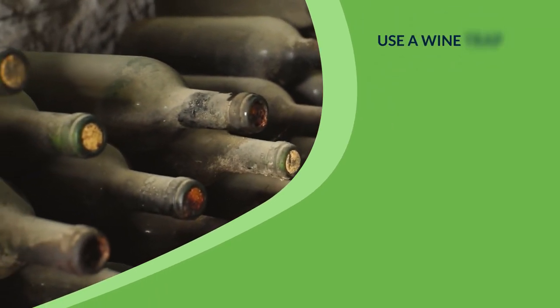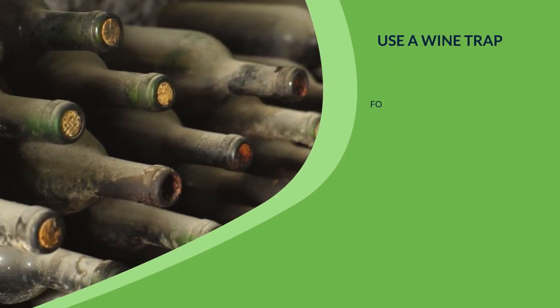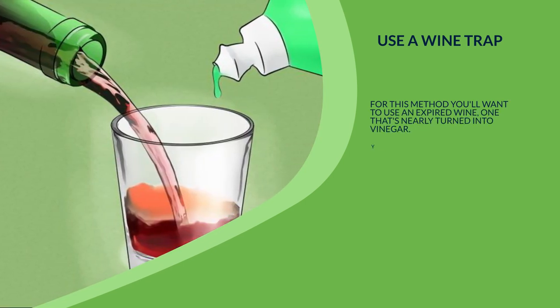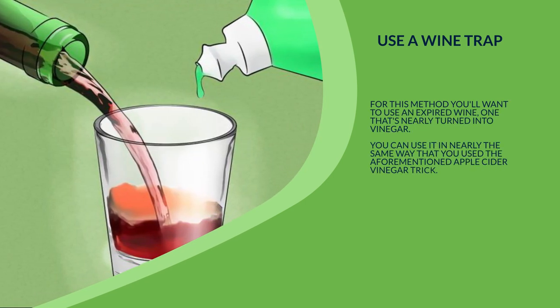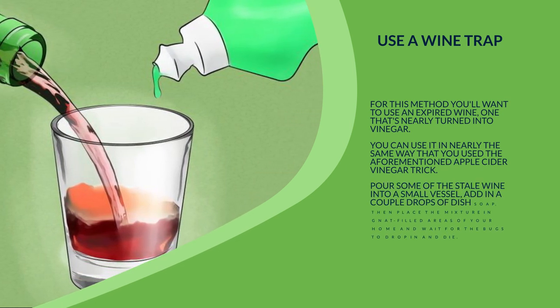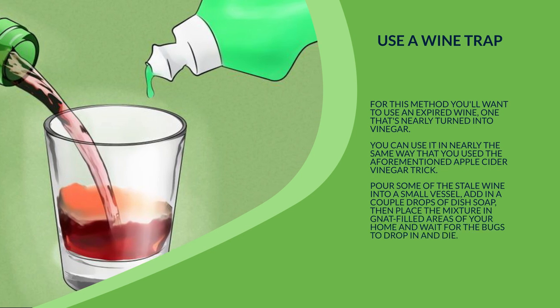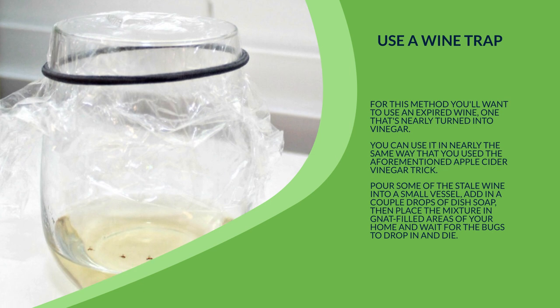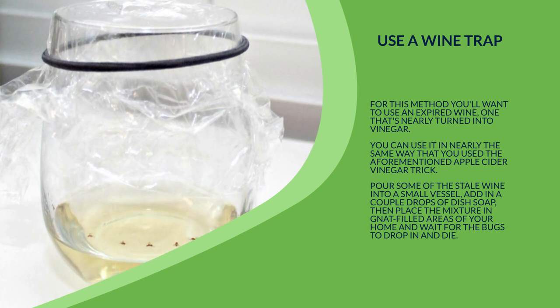5. Use a wine trap. For this method you'll want to use an expired wine, one that's nearly turned into vinegar. You can use it in nearly the same way as the aforementioned apple cider vinegar trick. Pour some of the stale wine into a small vessel, add in a couple drops of dish soap, then place the mixture in gnat-filled areas of your home and wait for the bugs to drop in and die.